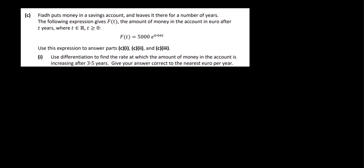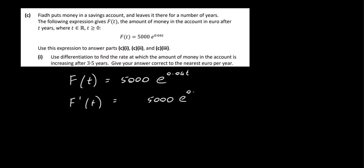Let's look at Part C1. Money is put into a savings account and the amount after t years is given by f(t) = 5000e^(0.04t), where t is real and t ≥ 0. Use differentiation to find the rate at which the amount of money in the account is increasing after 3.5 years, correct to the nearest euro per year. This is simply a differentiation question, so we differentiate and substitute t = 3.5.